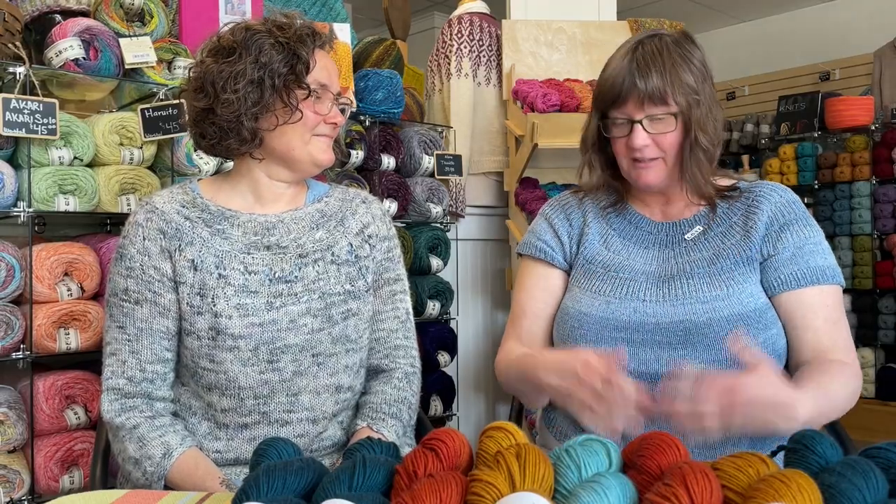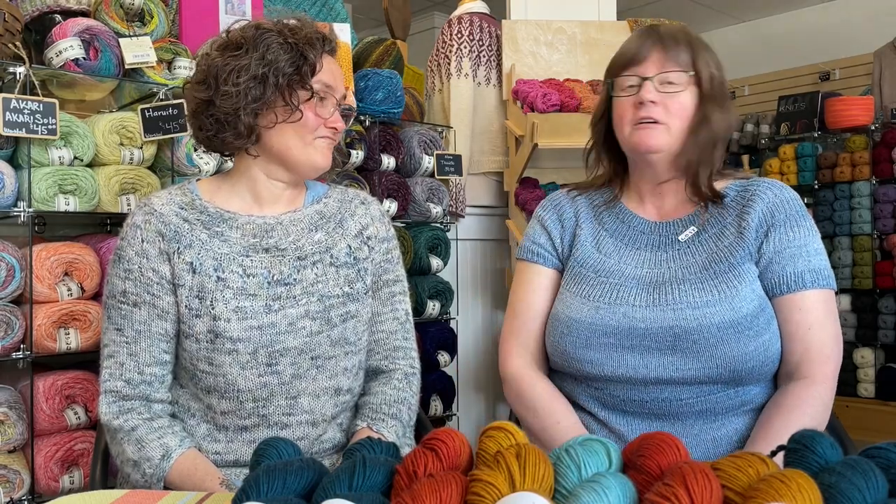We're going to start with what we're wearing, because that's how we always start. I have my Anker Summer shirt, which I am in love with. It's finally warm enough in Maine that I could wear it today — it's been a little chilly here. It's so comfortable and easy to take care of. I can't recommend this as a summer top more for just about any type of body.